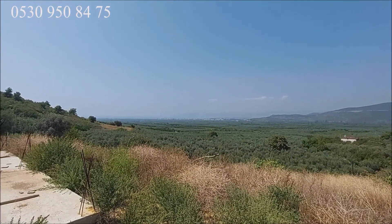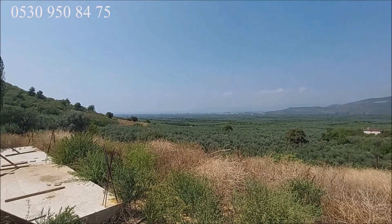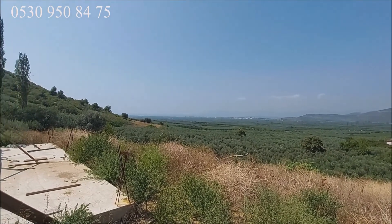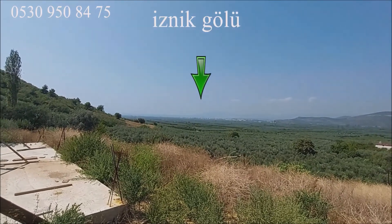Merhaba, Bursa, İznik, Hocaköy'deyiz bugün. 498 metrekare imarlı arsamızın tanıtımını yapmaktayız. Şu karşıda görmüş olduğunuz yer İznik ve İznik Gölü'dür. İznik Gölü manzaralı yerimiz.